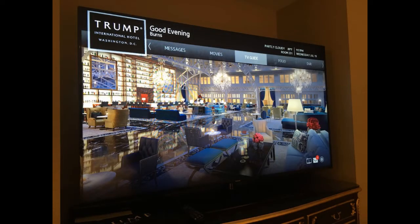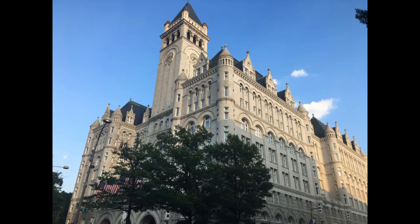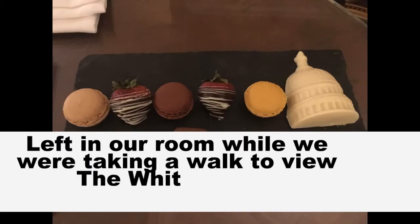Stay tuned for a hotel tour of the Trump International Hotel, including a junior suite tour.